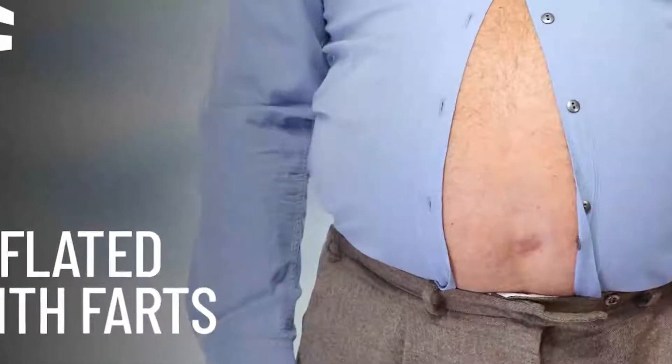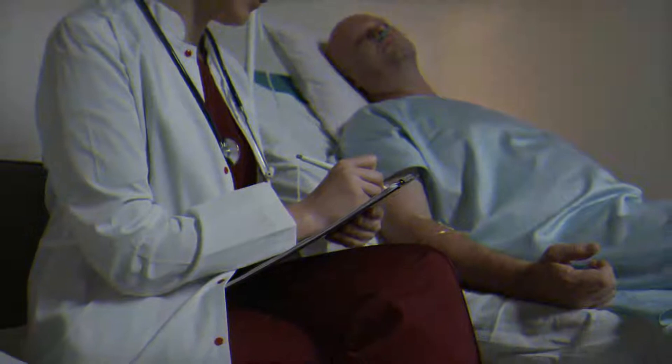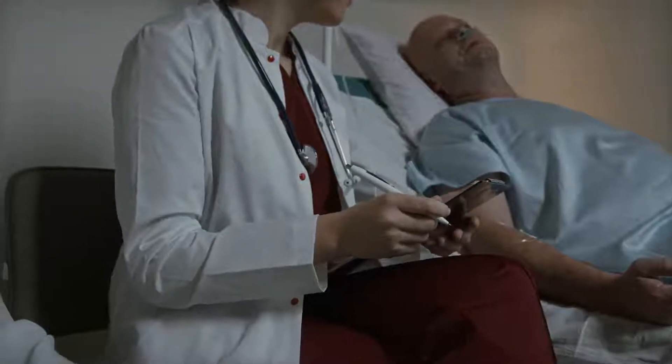Warnings: The fart will come back later, only it will be bigger, harder to hold in, and possibly louder and smellier. When a slow release is in progress, be sure that gas bubbles are not accompanied by other not-so-pleasant excess. Don't hold it in for too long. If you hold it in for hours, your intestine will start hurting, and in severe cases, you can end up in the hospital.